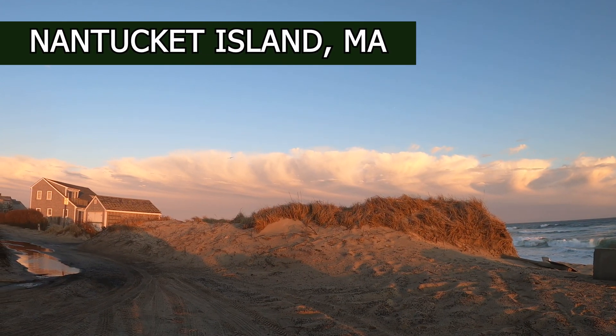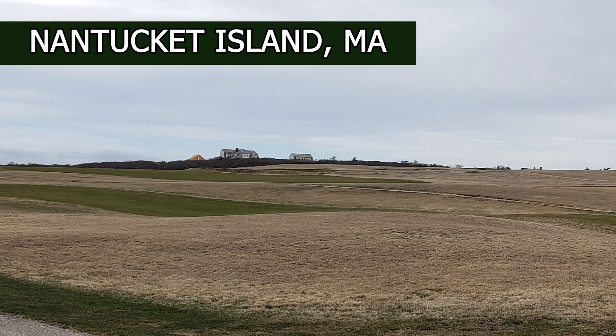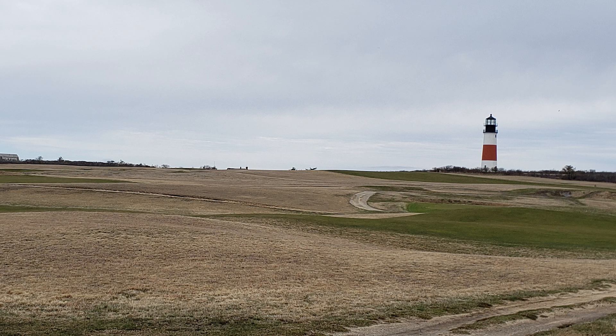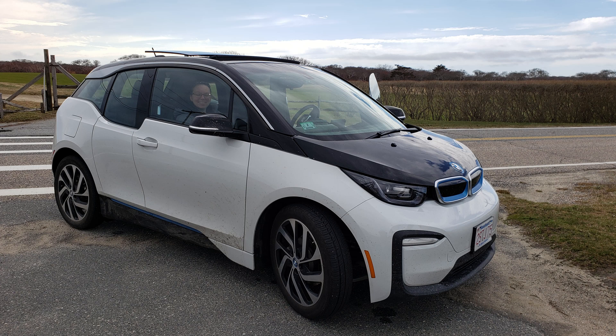Welcome to Nantucket Island. This beautiful little island is just off the coast of Cape Cod in Maine. If you ever get a chance, visit this island — in the off-season though, like we did. There's a lot of talk these days about electric cars and the role they can play in climate change. And as you can imagine, gems like this island are often the most threatened. So we thought, what a better place to go ahead and test an electric car.